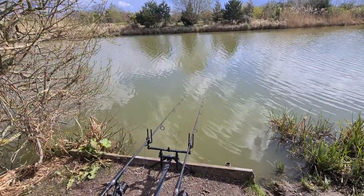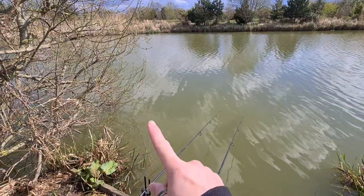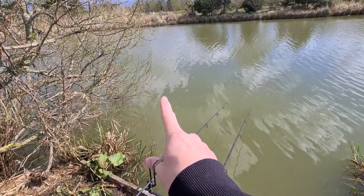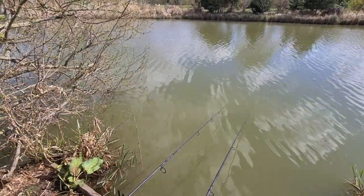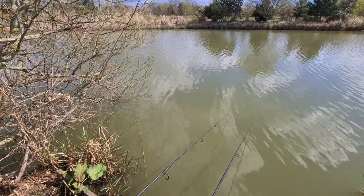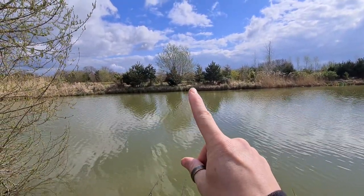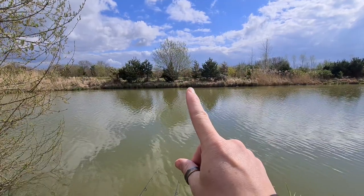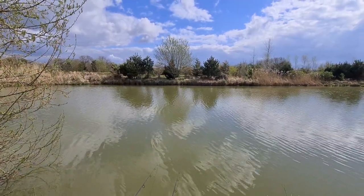So on peg 12, both my rods are out. My left hand rod is just off this branch here — that's the one I've got on fake sweet corn, popped up with a couple of maggots, on the method feeder with the usual mix. I've just sprinkled some maggots and a bit of sweet corn over the spot. My right hand rod is up to the right hand side of this tree — there's a little tiny divot in the bank and that's where I'm aiming. Usually when I get it within a foot of the bank side, it's productive.